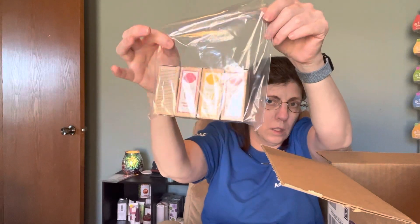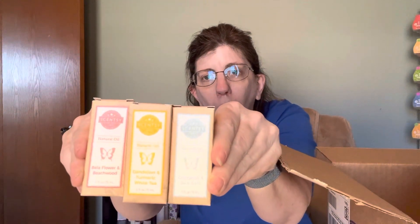Then I got four of the oils. I got Coconut and Sea Salt. I've already had Awesome Apple and I love it, that's why I got another one — this is really, really good. Then I got Dandelion, Turmeric, and White Tea. And I got Bella Flower and Beachwood. These three right here are new this year.